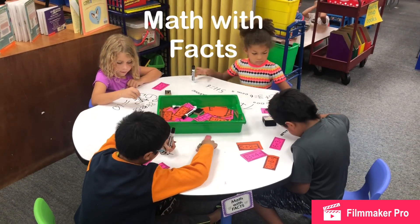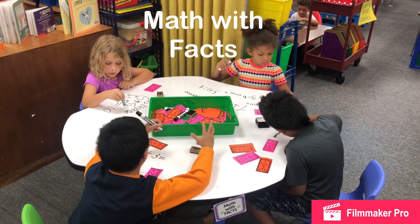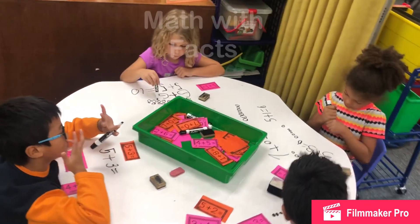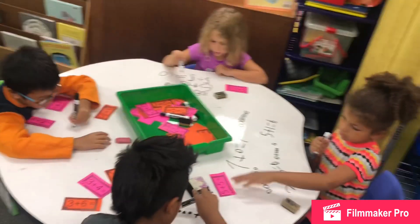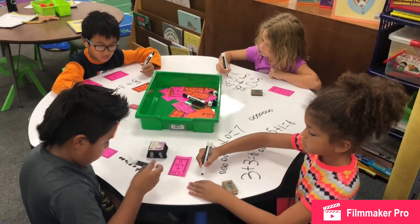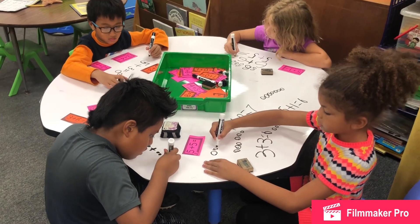This is the Math with Fact station. At Math with Fact students will solve many different types of math problems. This group is solving addition facts using a dry erase table. Eventually we will solve subtraction facts, story problems, and even get into some double digit problems.